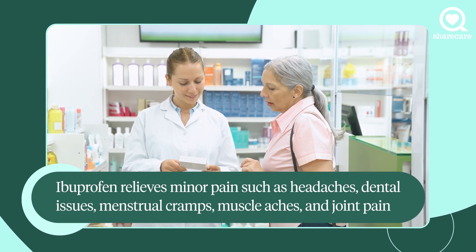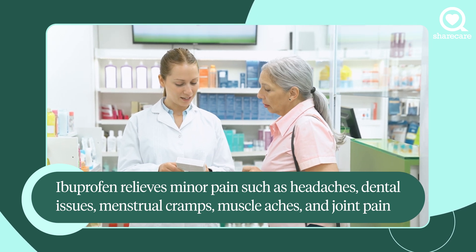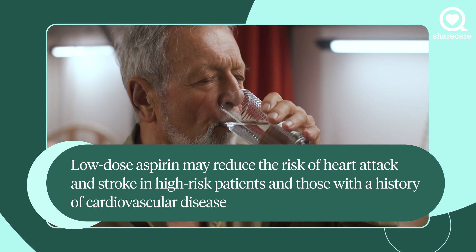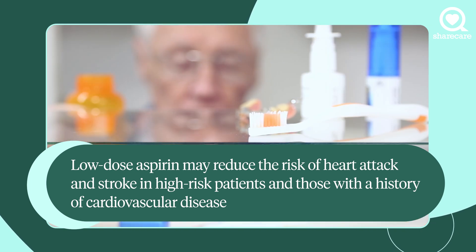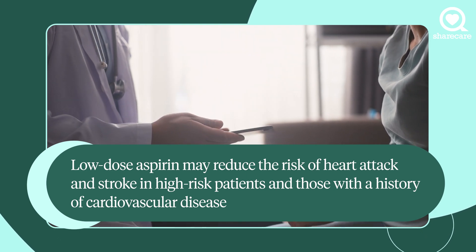Ibuprofen. This nonsteroidal anti-inflammatory medicine can help relieve minor pain and reduce a fever. Aspirin. This is good to use if you have symptoms of a heart attack or stroke. It can also help reduce pain and reduce a fever. Check with your doctor though, because aspirin may cause some bleeding in some people.